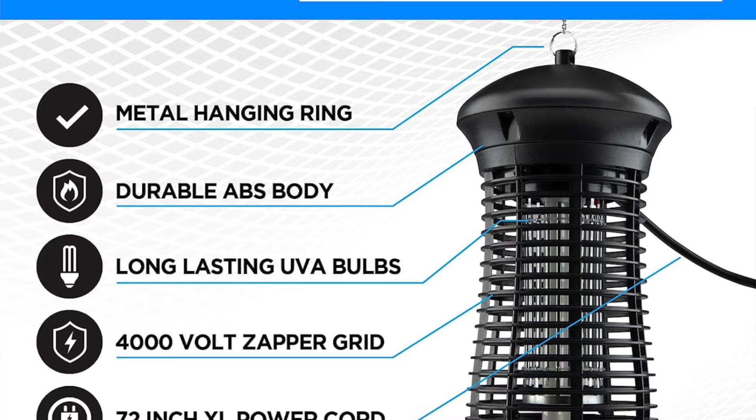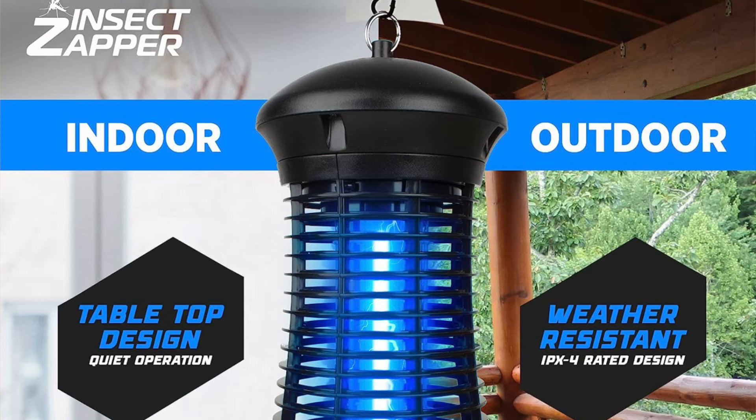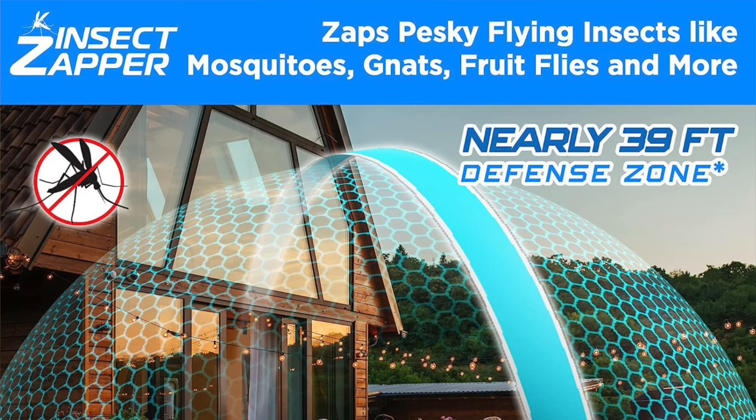Though it has a significantly lower coverage area at only 1,500 square feet, it's surprisingly quiet so you can place it closer to where you are without being bothered by loud zapping noises. Like the Flowtron, it features an attractive lantern design and requires an outlet for its six-foot cord, so you'll probably need an extension. The light lasts up to 10,000 hours, making it suitable for potentially years of use. It comes with a small hook for hanging, but you might want a shepherd's hook for a sturdier foundation.